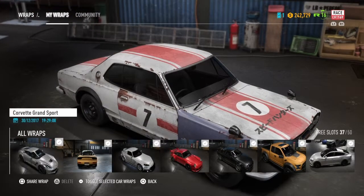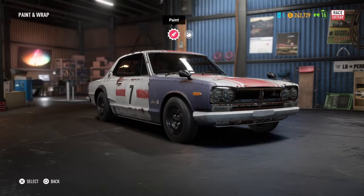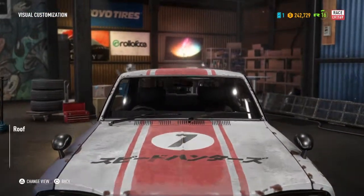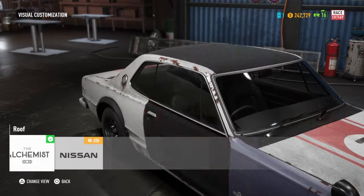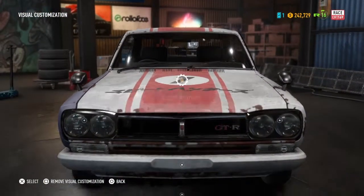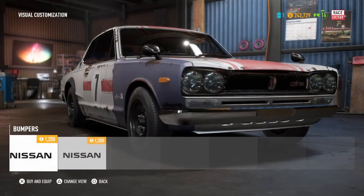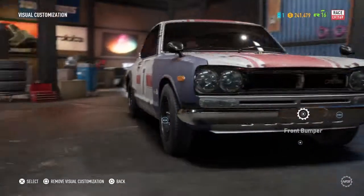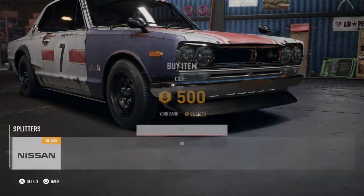Alright, let's do the customizations now. I actually like the look of this front bumper, yeah I'll go with that. I'm gonna go with the carbon fiber.